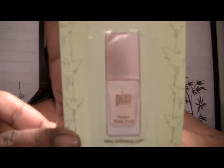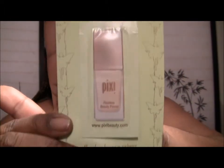And then something from Pixi — they sent a sample of the Flawless Beauty Primer.